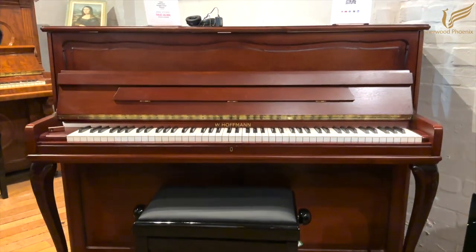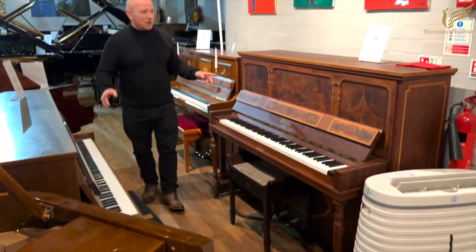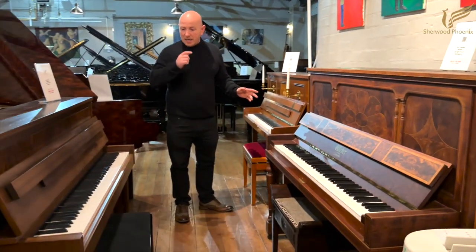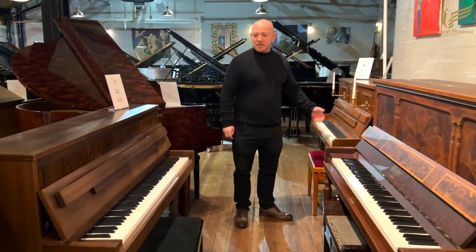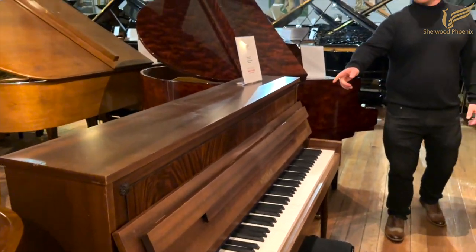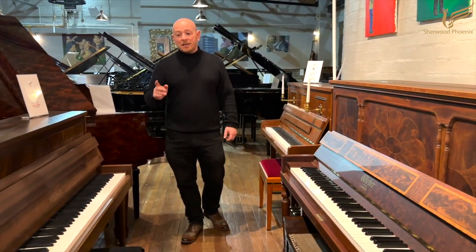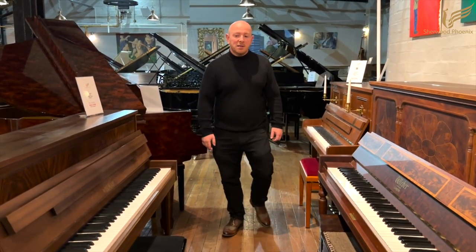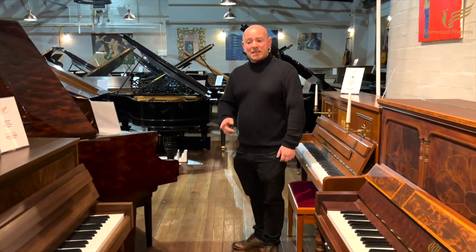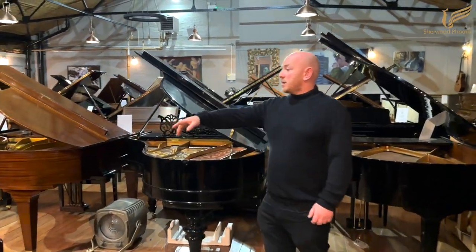We've got a walnut Steinhoven baby grand, and this corner we like to call the modern-traditional corner — traditional-looking pianos that are more modern in reality. One is less than 20 years old, one is about 40. The older one has a slight fade but it's a lovely little piano with a huge sound for its size. The lady who traded it in recently bought a Yamaha C3, quite a nice upgrade — she was the only owner and had clearly loved it, a properly cared-for piano.